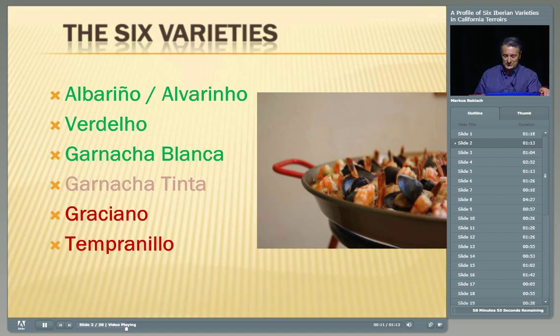In any event, we have Albariño — and the Portuguese name Alvarinho — Verdello, and Garnacha Blanca. Those will be the three whites that we'll talk about, and then we're going to talk about three reds. I didn't give one of them the benefit of having a full red pigmentation — that is Garnacha Tinta — because it has some pigment issues. Then we have Graciano and Tempranillo. So we're going to go pretty thoroughly through those six varieties.